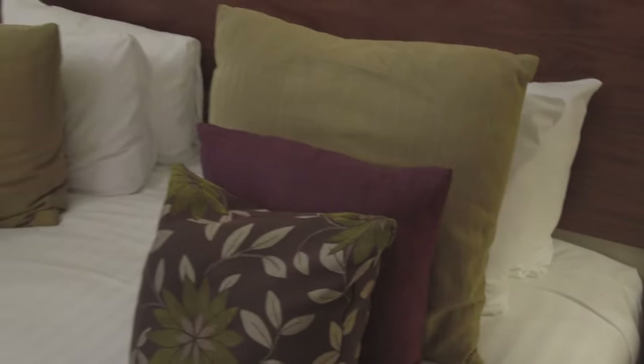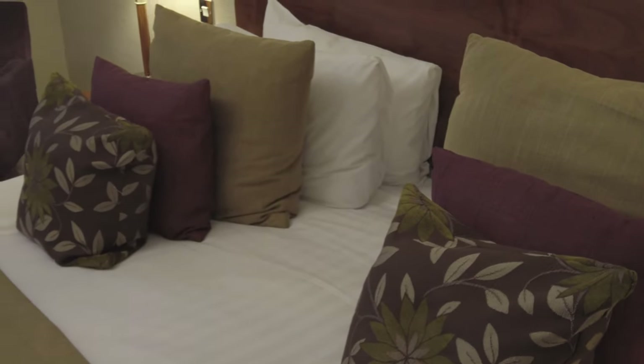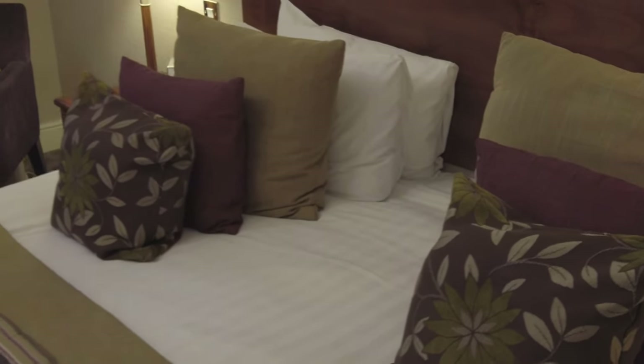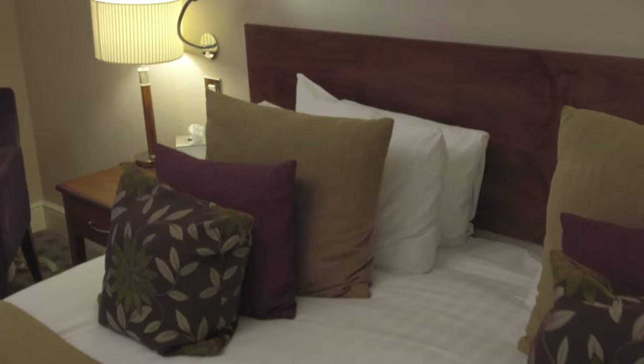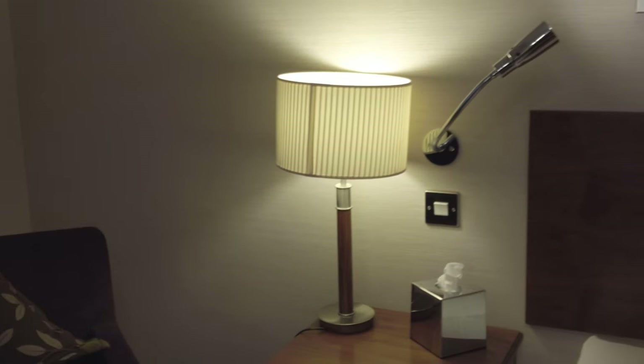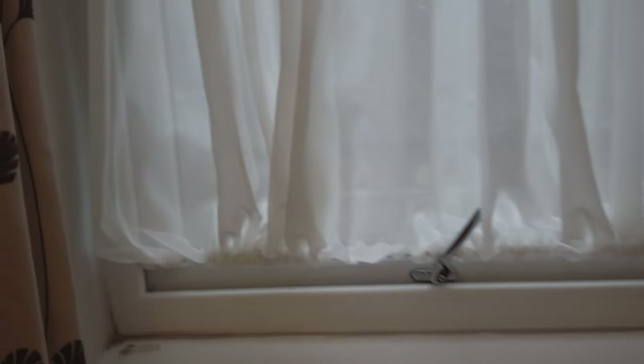The bed looks pretty comfy. That's the most pillows I've ever seen in a hotel room — there's about ten on the bed, plus two more on the seats. Some nice paintings, a couple of bedside lamps, and somewhere to sit. The room's pretty spacious. Let's have a quick look outside the window — not much of a view there, but that's okay, I'm only here for one night.